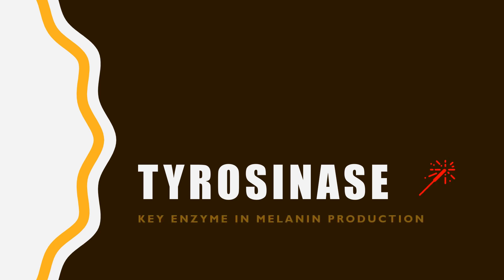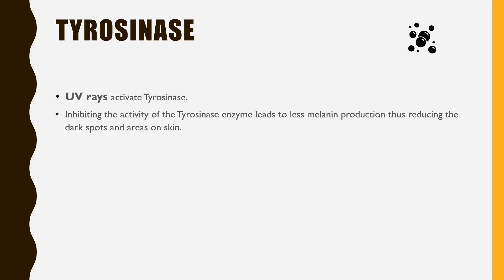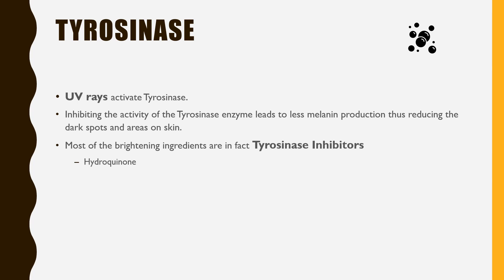Tyrosinase is the key enzyme in the melanin production process. When we don't listen to people screaming about the importance of sunscreen and just go out like a free bird, the UV rays that hit the skin activate tyrosinase, which increases melanin production. So please apply sunscreen if you want to prevent further pigmentation. Inhibiting the activity of the tyrosinase enzyme leads to less melanin production, thus reducing dark spots. Most brightening ingredients like hydroquinone, kojic acid, licorice extract, ascorbic acid, and arbutin are in fact tyrosinase inhibitors.